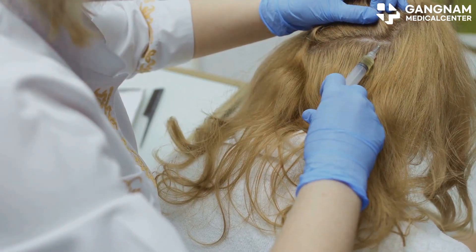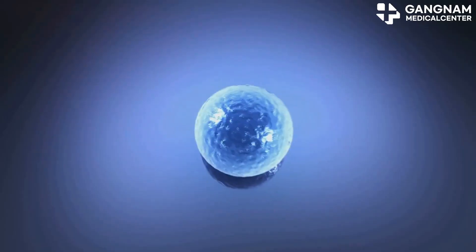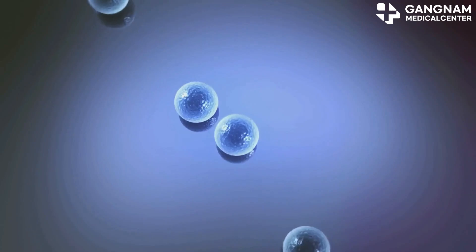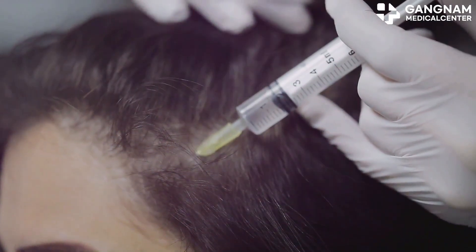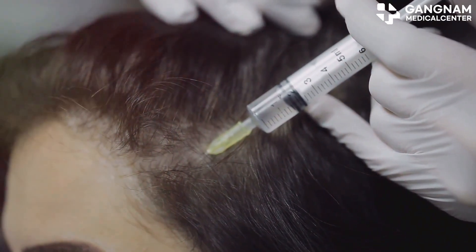Next, we have adipose-derived stem cell exosomes. These are derived from fat tissue and are known for their anti-inflammatory and regenerative abilities. They can help increase hair thickness and strength, making your hair look fuller and healthier.